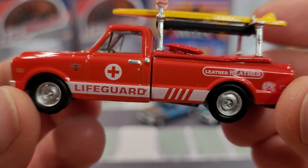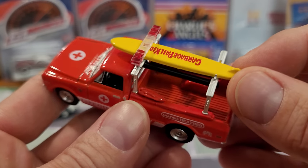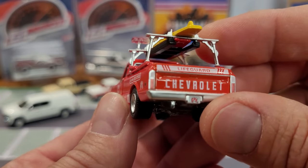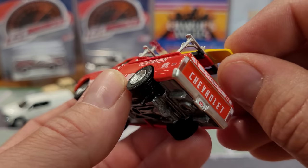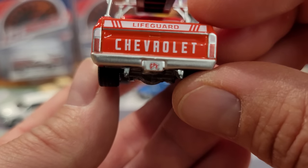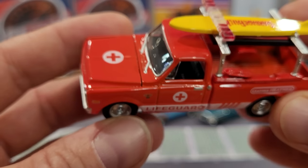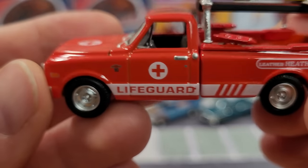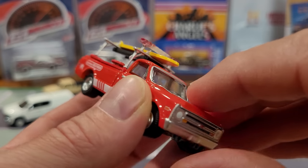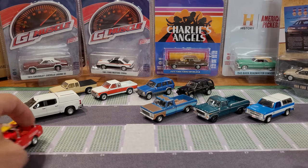Let's take a look at the lifeguard truck. It's got a lot of interesting little accessories: surfboard, boogie boards, and a light bar. Pretty cool looking old Chevy with steel wheels, super shiny all the way around, and a separately cast hood that does not open on this model. Nice rolling truck, rolls really quietly.